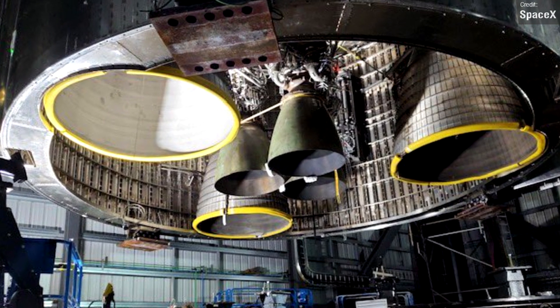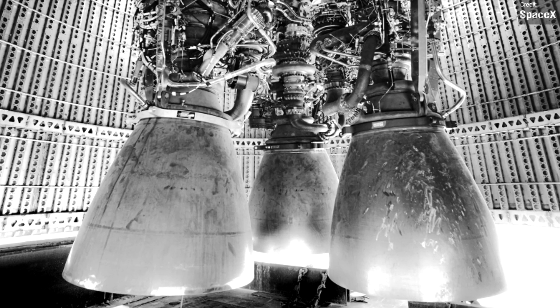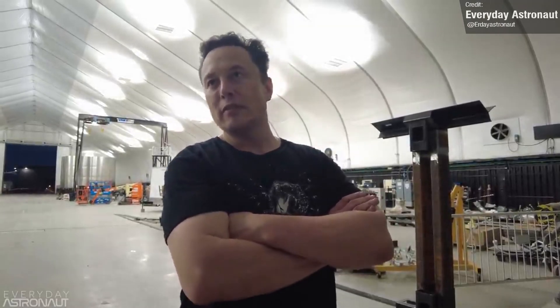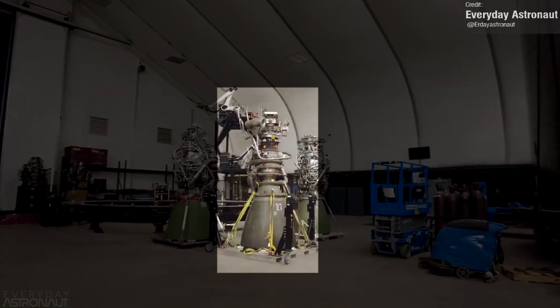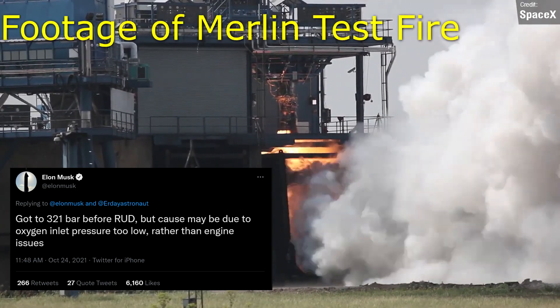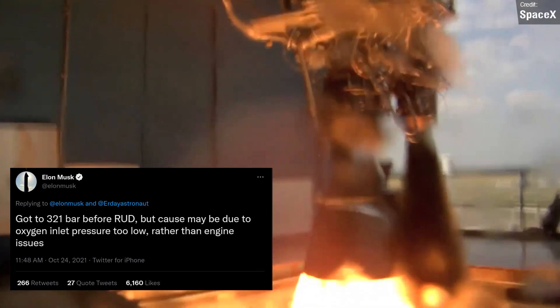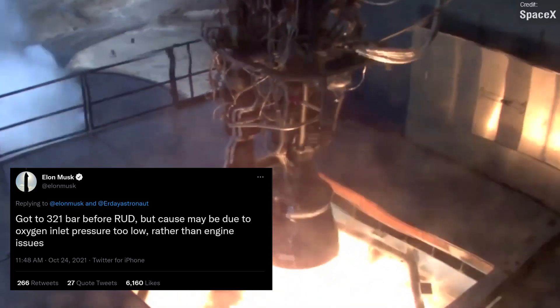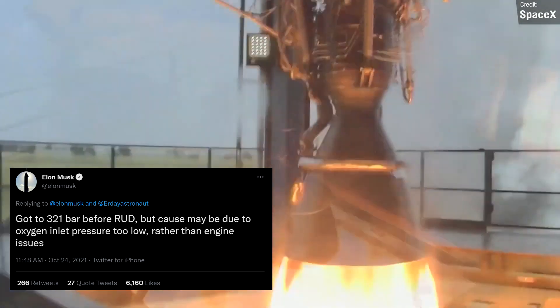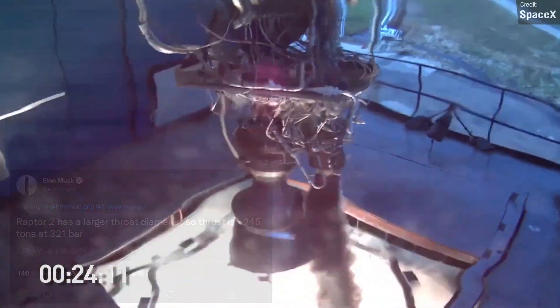While we're on the subject of Raptor engines, we had a few updates for the test campaign of Raptor Version 2, which is the next evolutionary step over the current V1 engine. Not a great deal is currently known about Raptor 2, but we know from Everyday Astronaut's interview with Elon that it will look much more simple than Raptor 1. Last week, Elon tweeted that Raptor 2 reached 321 bar before rapid unplanned disassembly during an engine test, but noted the cause may have been due to the oxygen inlet being at too low a pressure. A follow-up reply from Elon mentioned that Raptor 2 has a thrust of about 245 tons at 321 bar, confirming this was indeed a Raptor 2 test.